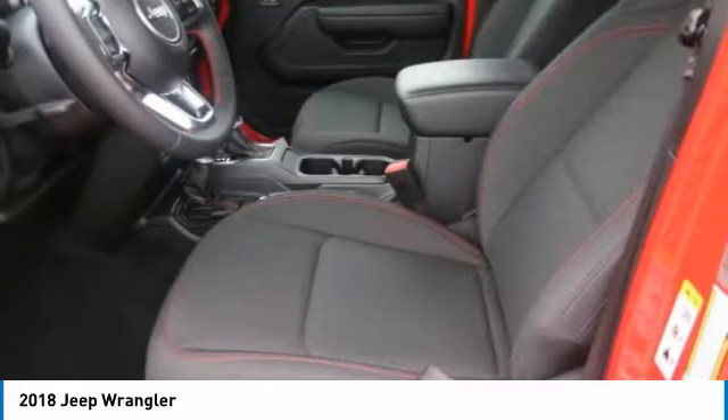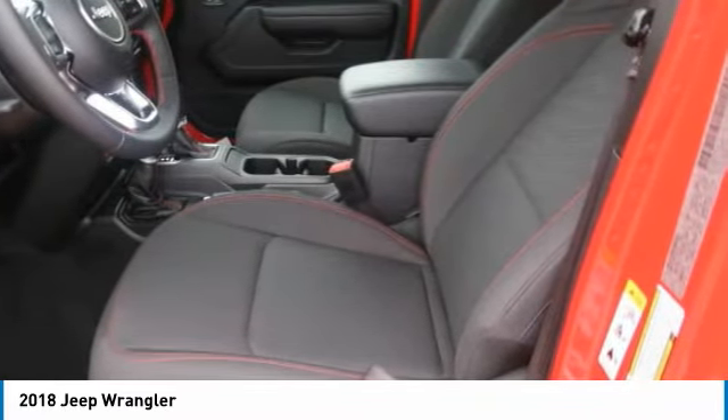HomeLink garage door opener, power steering, aluminum wheels, floor mats, and cruise control.